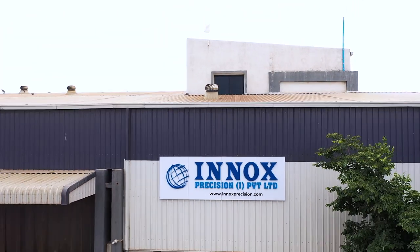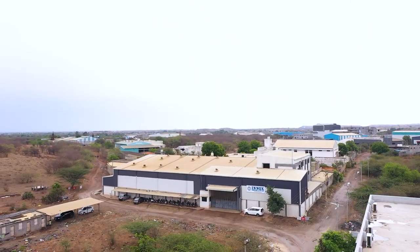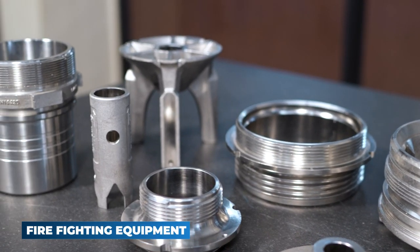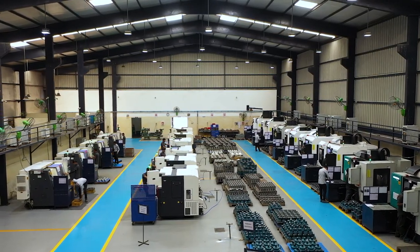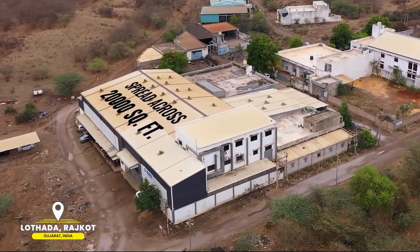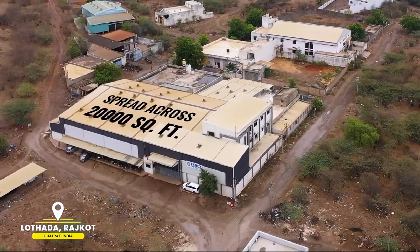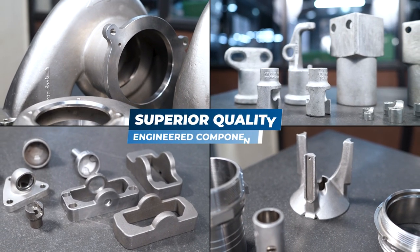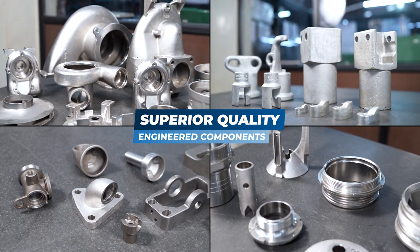Since our establishment in 2016, ENOX has earned abundant recognition and respect as one of the leading manufacturers of high-precision engineering components in India. We master the art of machining at our state-of-the-art production unit, which is spread across 20,000 square feet area at Lothar, Rajkot, Gujarat, India.